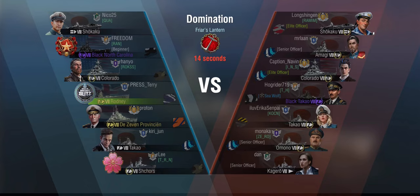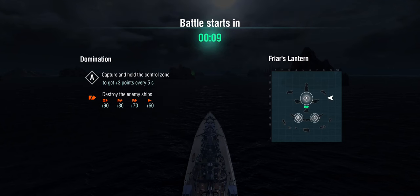Domination on Fryer's Lantern — a nice map, and especially good in Domination Mode. We are facing a Shokaku, Amagi, Colorado, an Omono, and a Kagero — lots of Japanese torpedoes, both from the air and from the surface.